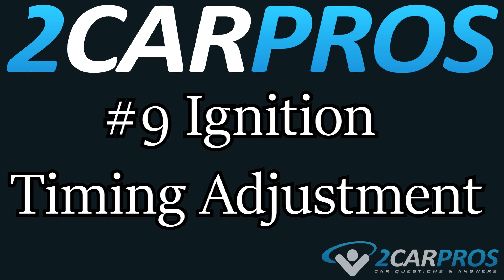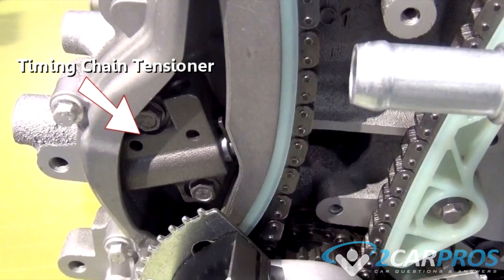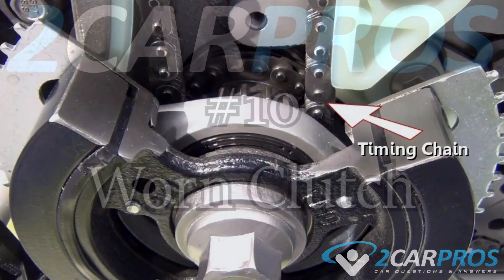Number nine is ignition timing adjustment. The crankshaft and camshaft must stay in proper correlation. If a timing belt or chain is improperly installed or becomes loose and jumps a tooth or two, the engine will produce less power. Disassemble the timing cover to check timing marks.